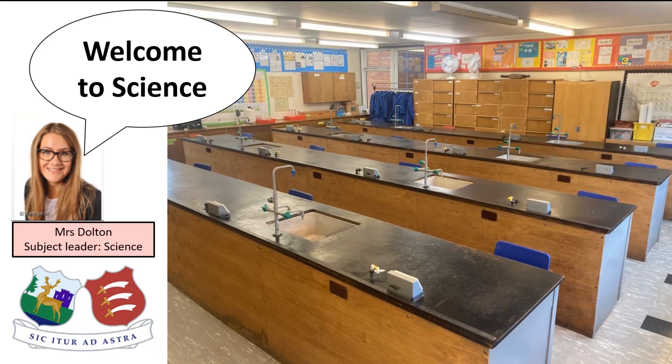The picture on the screen is of one of the science labs at Hearts and Essex. Hopefully you're really excited to start in September and see these different labs and use all the different pieces of equipment that we have got here. This lab looks very different to your classrooms at your primary schools.